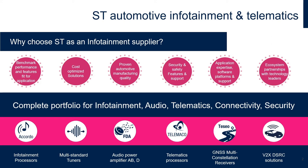Here at ST we pride ourselves on having a complete portfolio of solutions to address the infotainment space, that includes infotainment processors, multi-standard tuners, audio power amplifiers, telematics processors, GNSS receivers, and V2X DSRC solutions.